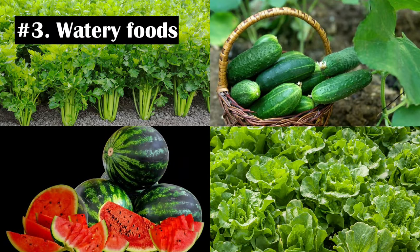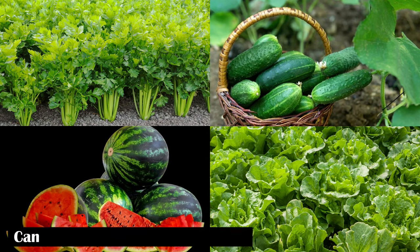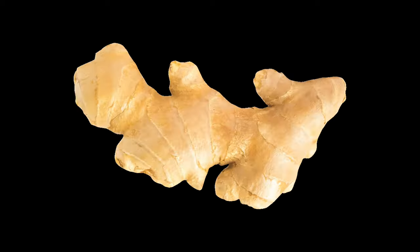Number 3: Watery Foods. Eating foods that contain a lot of water can dilute and weaken stomach acid. Some of these foods include celery, cucumber, lettuce, watermelon, and herbal tea. Number 4: Ginger. Ginger has natural anti-inflammatory properties and is alkaline in nature. Therefore, ginger is a natural treatment for heartburn and other gastrointestinal problems.